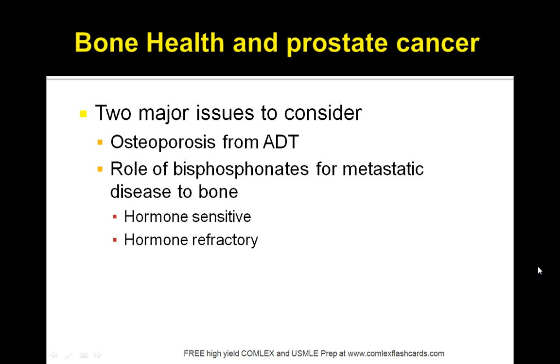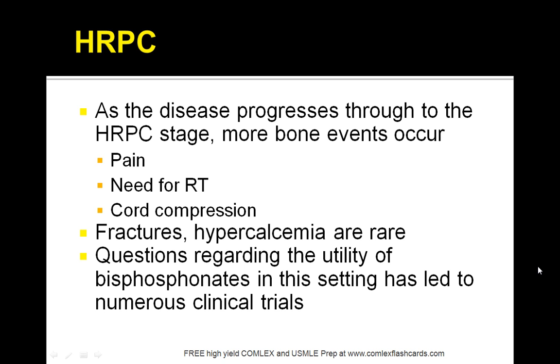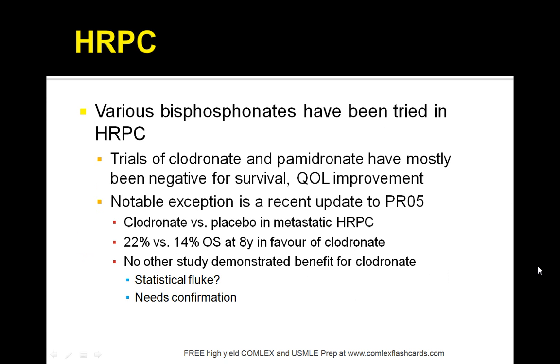There are two major bone health issues in prostate cancer: the risk of osteoporosis and the role of bisphosphonates for metastatic disease to bone. Metastatic prostate cancer is hormone sensitive, and no bisphosphonate has been shown to alter the natural course of events in hormone-sensitive metastatic prostate cancer. Treat with bisphosphonates when patients become osteoporotic and follow standard guidelines. HRPC spreading to bone causes pain, and radiation therapy may be needed to prevent cord compression. Fractures and hypercalcemia are generally rare.